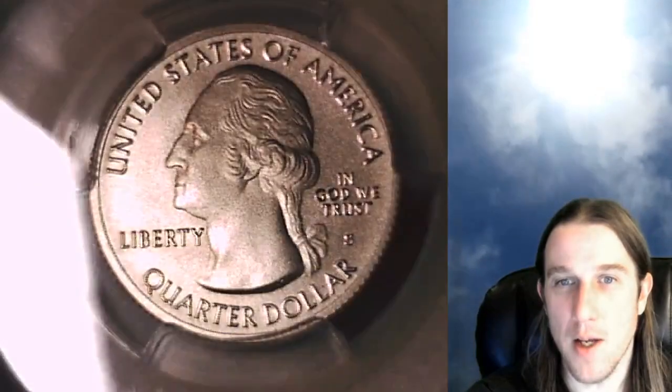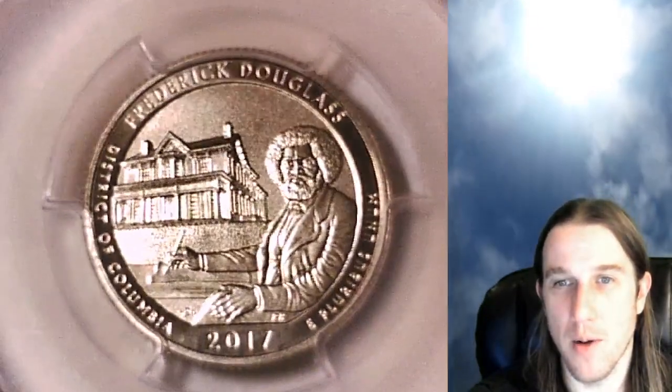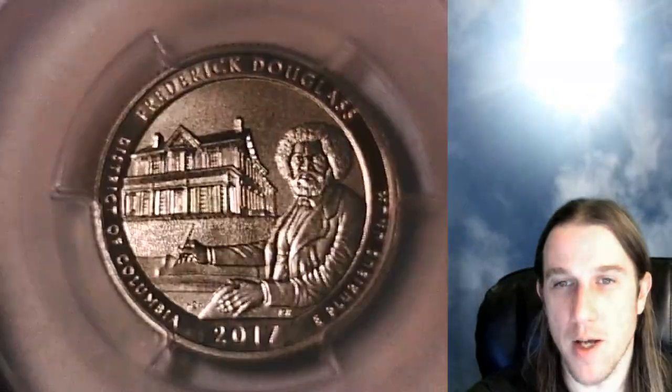This one's going to go up for sale on eBay. You guys can find a link to it in the description below the video. Once there you'll also find over 3,200 other PCGS graded coins.